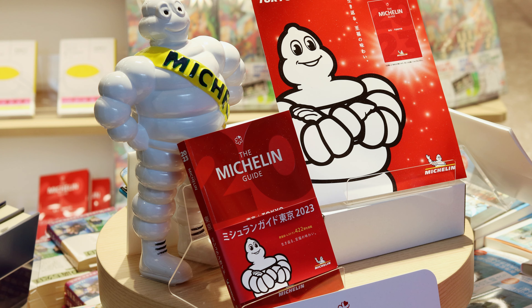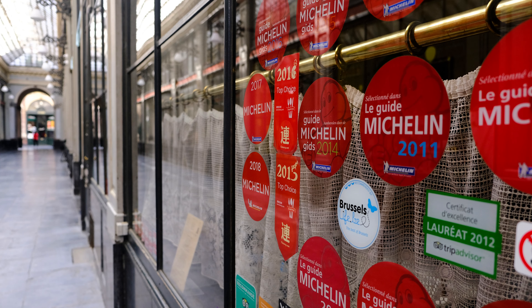The Michelin Guide — as in the marshmallow-looking person for Michelin tires — is a prestigious international food guide. This guide was originally made to encourage people to venture out more, because in 1889 France had less than 3,000 cars in the country. Since the Michelin brothers were in the tire business, it was in their interest that people drove more, so they made a hotel and restaurant guide. The highest rating you can get on the Michelin Guide is three stars.